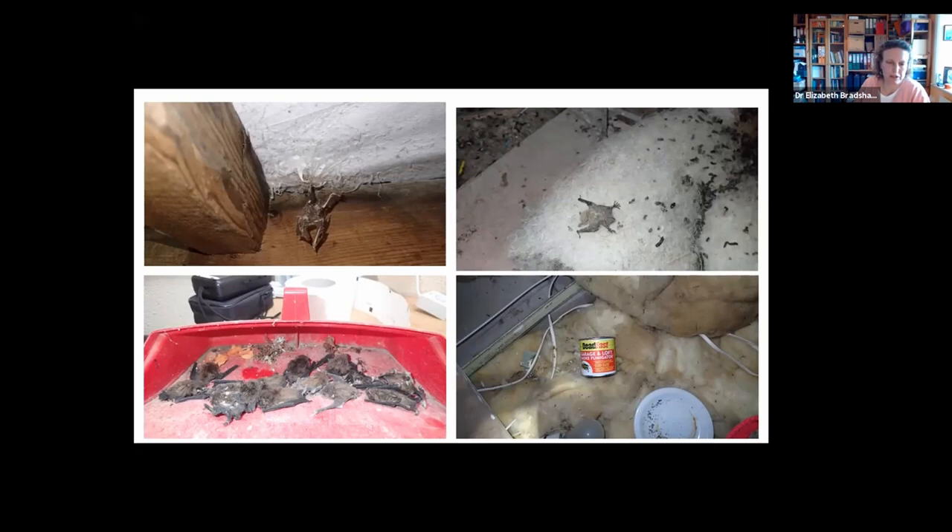If the pups emit alarm calls, they tend to attract other bats in. Adults could potentially have flown away and escaped, but the juveniles are not adept enough to do that. Another issue is people dealing with insect infestations in their roof space. Smoke bombs will kill insects incredibly well, as well as anything else in the loft — such as bats.